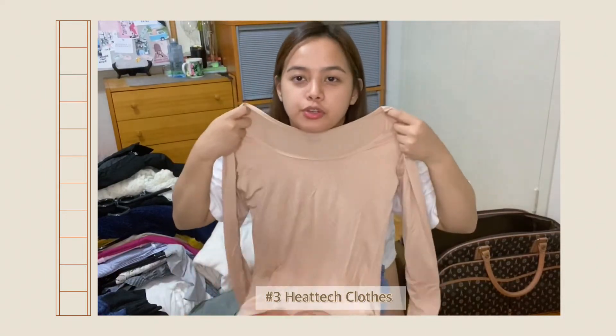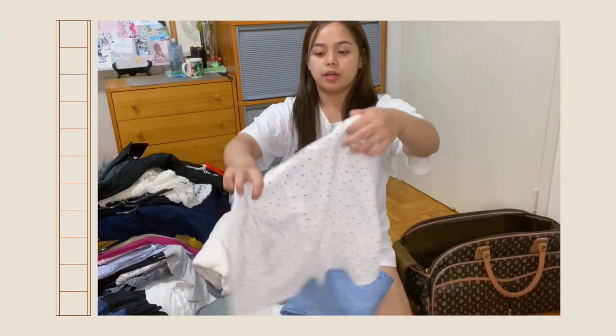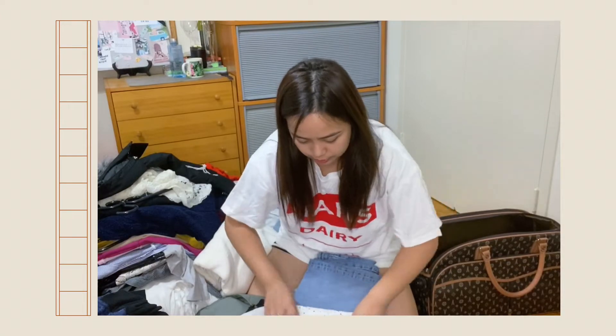For heat-tech, if my outer clothes are white I use the lighter colored one. This one, though, I can't use anymore — I haven't used it ever since I came here. So I'm going to put it back in the bag for now.